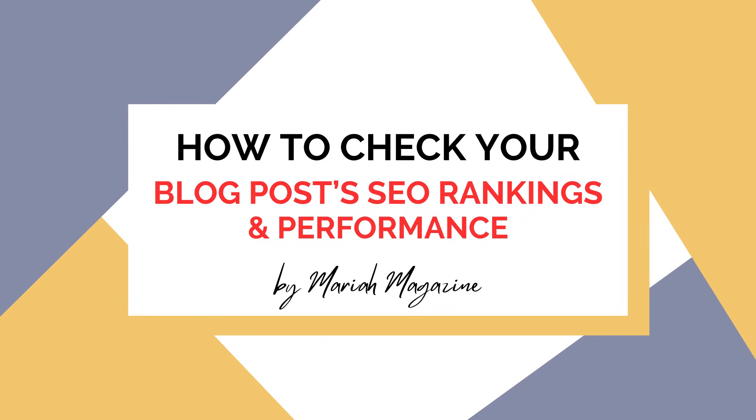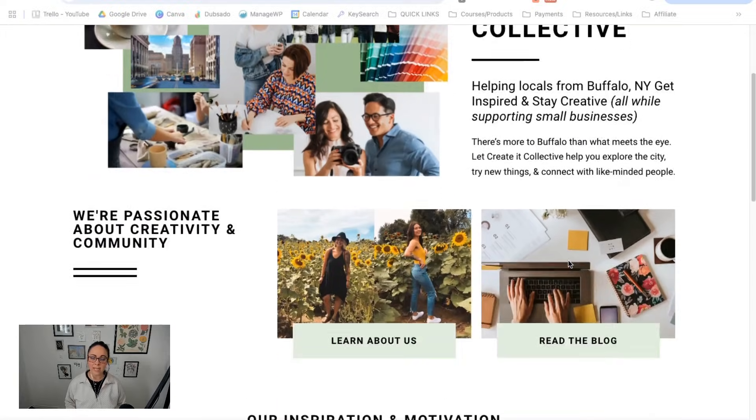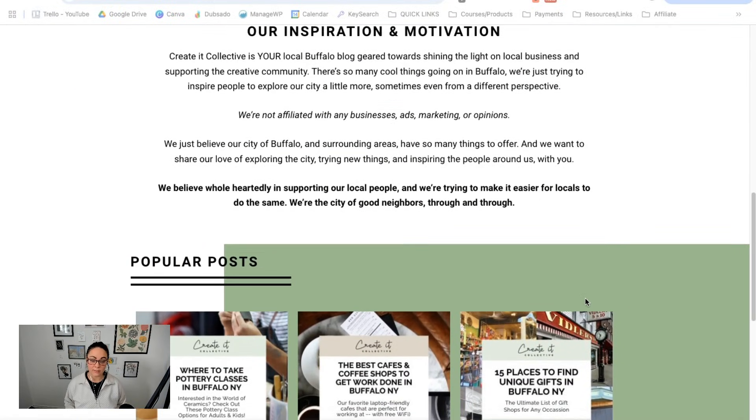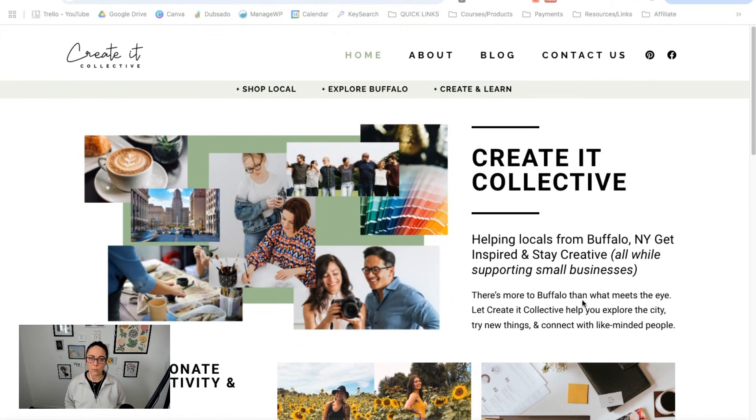So in today's video, we're diving into the world of blog post SEO performance — are the blog posts that you have ranking on Google? Are they showing up for the right keywords? I'm going to dive into a couple different ways for you to check in on your blog post SEO performance metrics. For this video, we're going to use a super old blog that I created — I haven't created content for it in literally going on five years, since like 2020. But the fact that these blog posts still show up on Google is just a testament to good SEO.